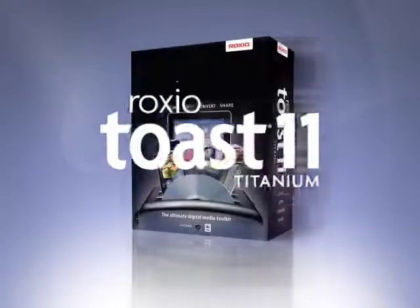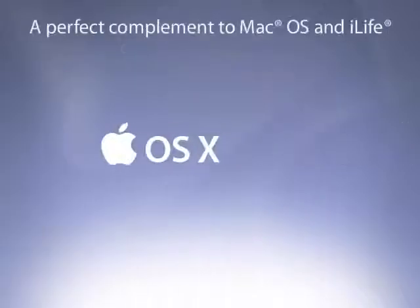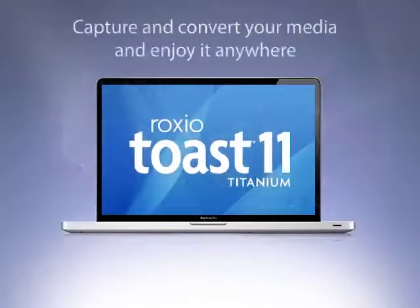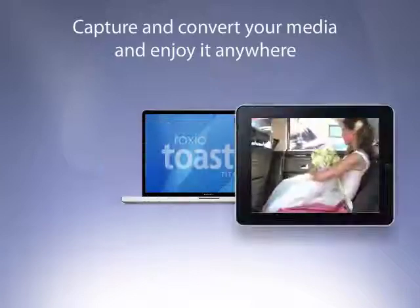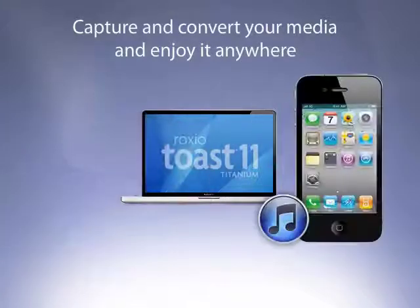Introducing the all-new redesigned Roxxio Toast Titanium. Toast 11 is an essential complement to Mac OS and iLife. New Toast 11 Titanium makes it quick and easy to capture, copy, convert, and share everything in your digital world in just about any way you can imagine.